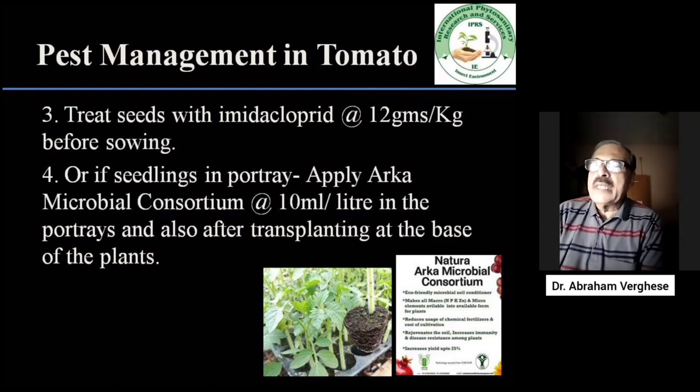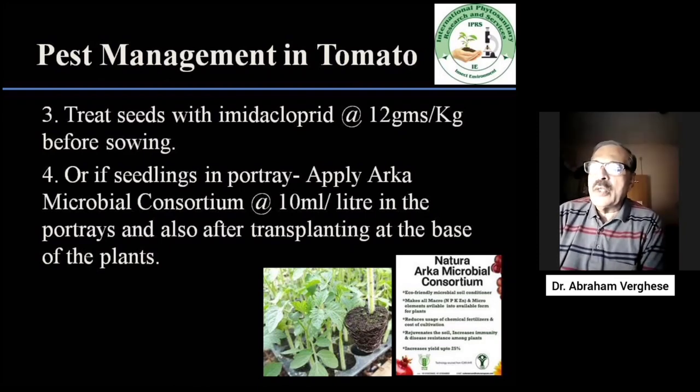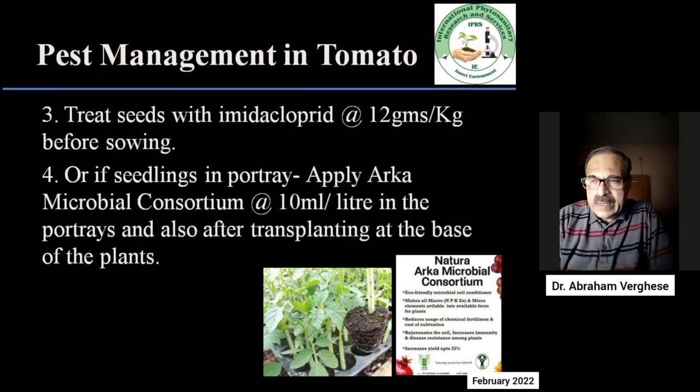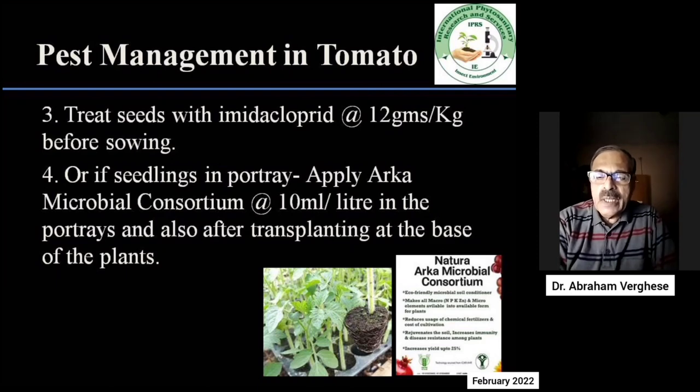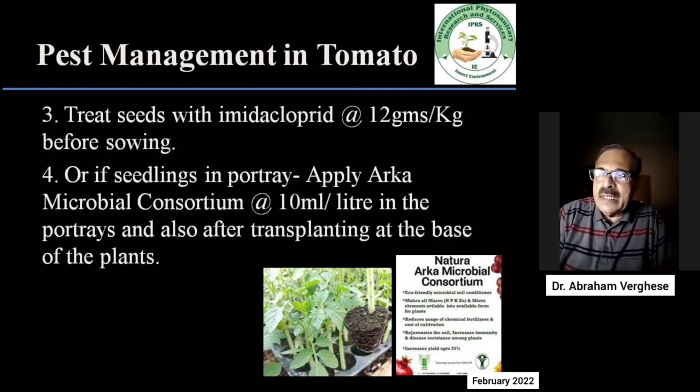The nursery bed also needs to be treated with the same microbial consortia used in potteries. If you are getting seedlings in potteries, it is important that the potteries are treated with Arka microbial consortium at the rate of 10 ml per litre. The same Arka microbial consortium should also be applied after transplanting at the base of the plants. When transplanting, discard diseased or damaged plants so that only healthy plants are transferred into the main field.